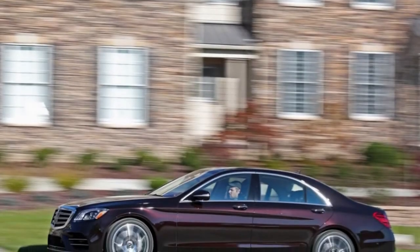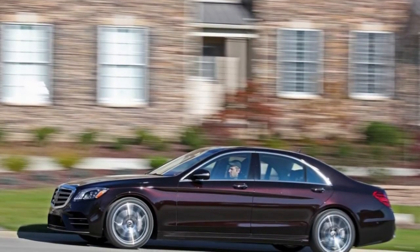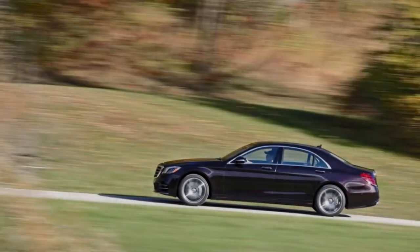Indeed, it's costly, however as the saying goes, you get what you pay for, and that has never been more true than when said in regards to the S-Class.